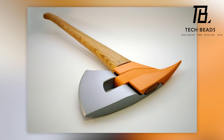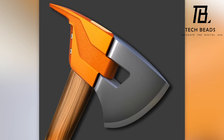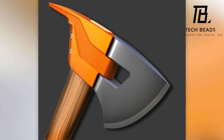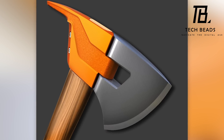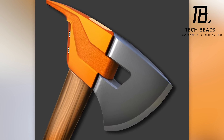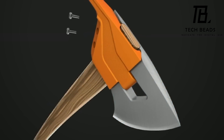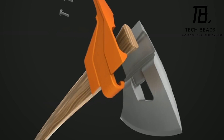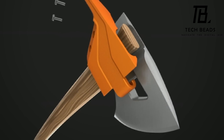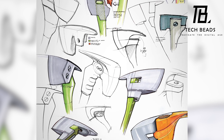While the Fireman's Axe concept is only a sketch on Behance at the moment, it's worth considering whether people would be interested in such a tool. Firefighting is a challenging and dangerous job, and any tool that can make it easier and safer is worth considering. In my opinion, the Fireman's Axe concept is a promising design that could be very useful for firefighters. The ability to repair and upgrade the tool is an important feature, and the different colored elements make it a versatile tool that can be used in various situations.